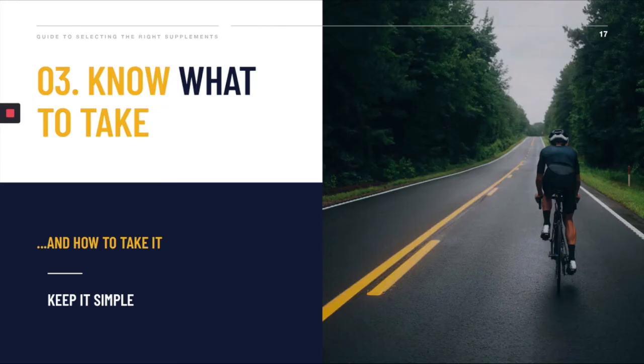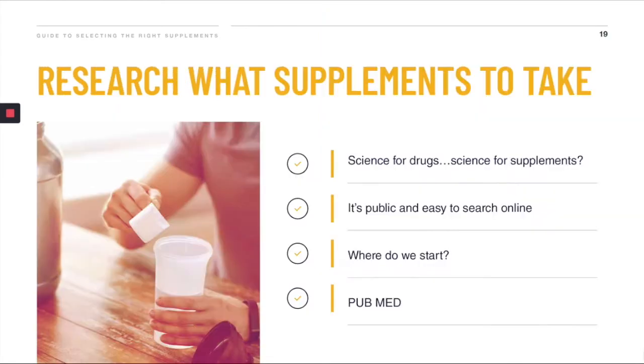Next is a very crucial step: how to figure out what to take to achieve your why. We're often influenced by the people around us, influencers, and what we read in the media. Ultimately, I am a big believer that scientific research is what you need to look at when it comes to choosing a supplement. There is no drug on the market today that hasn't got a good solid amount of research behind it. Drug companies need to show that there's enough research to prove that a product is both safe and effective.